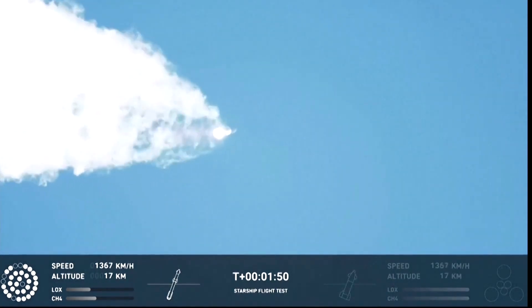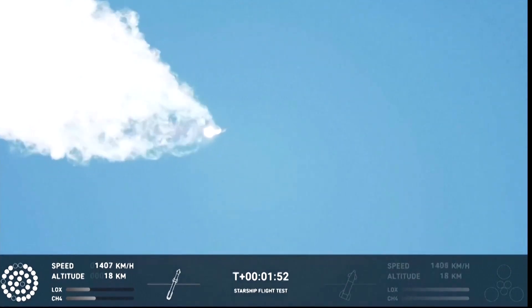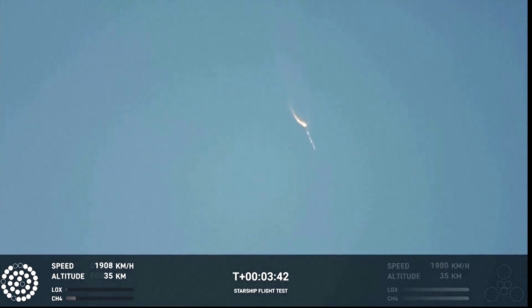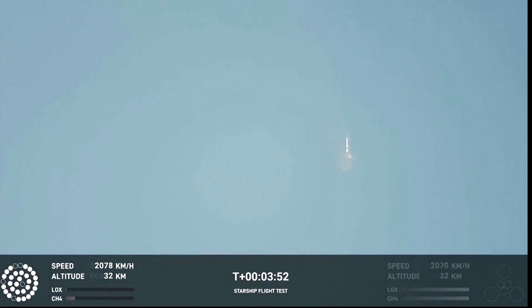Our next major activity is going to be set down of the first stage. Yeah, Kate, right now it looks like we saw the start of the flip, but obviously we're seeing from the ground cameras the entire Starship stack continuing to rotate. We should have had separation by now. Obviously, this does not appear to be a nominal situation. It does appear to be spinning, but I do want to remind everyone that everything after clearing the tower was icing on the cake.